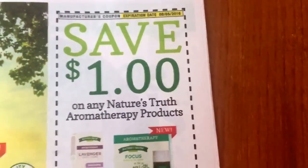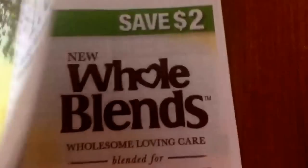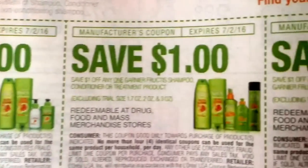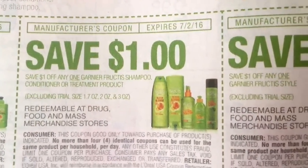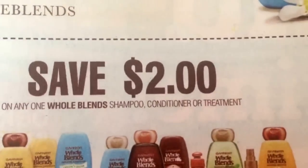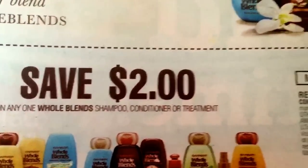It's a little bit of a slower week with couponing — I hope more deals will come about. Here are some more Garnier coupons; these expire July 2nd. And then we have this new Whole Blends coupon, $2 off of one, which is valid through the 2nd as well.